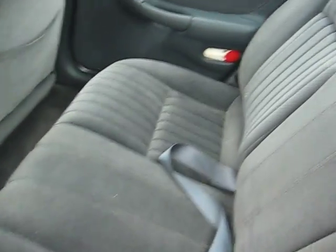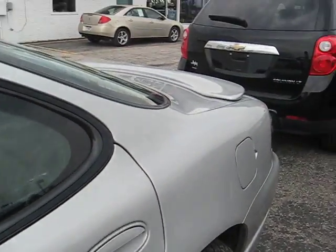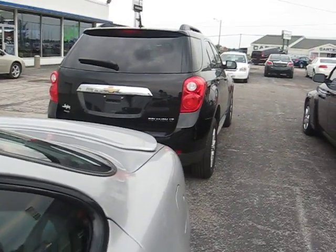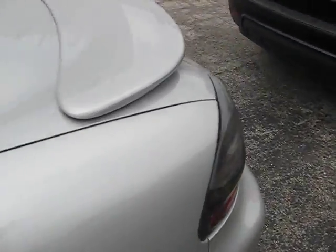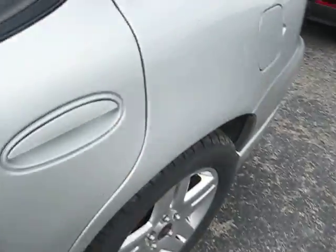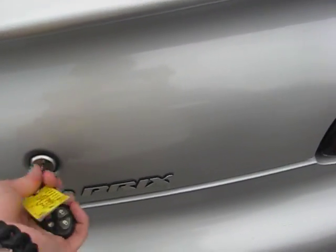In the back here, top of the trunk real quick — I'll show you all the room you have.